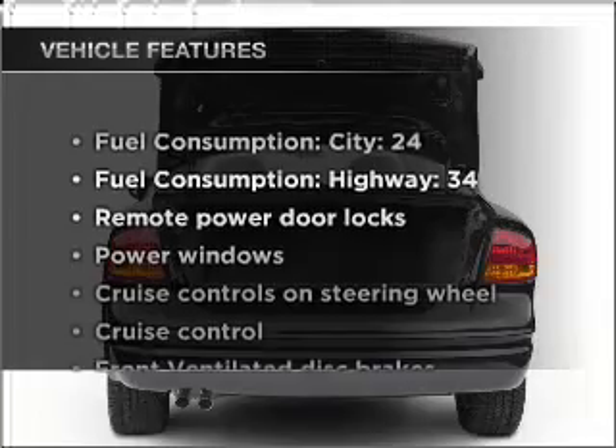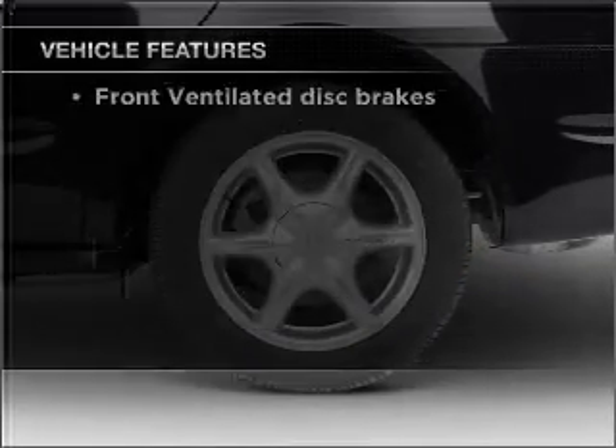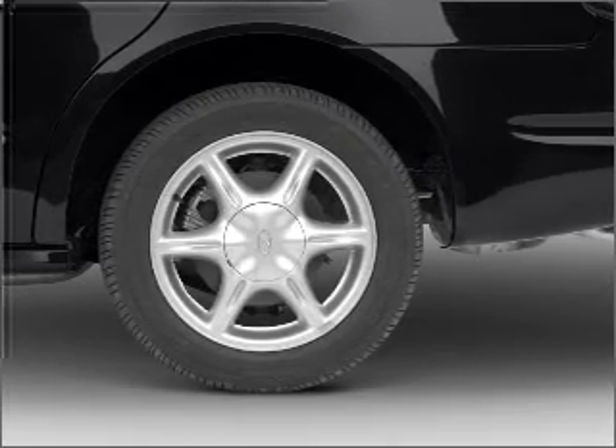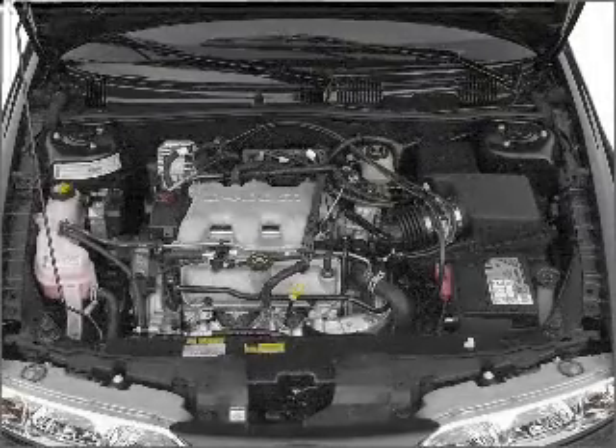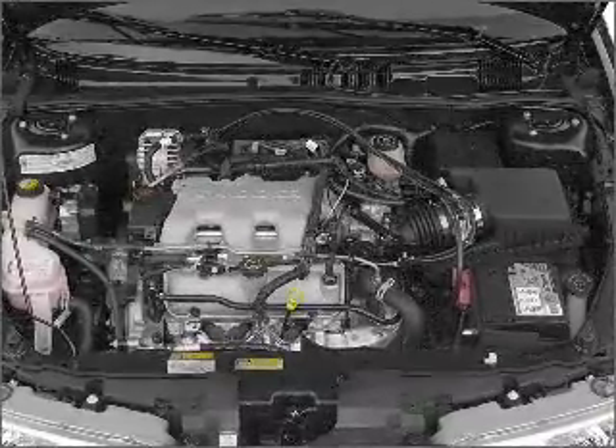And with these notable features, you won't want to miss out on the opportunity to own this amazing vehicle: air conditioning, power door locks, power windows, power steering, cruise control, power mirrors, an AM/FM stereo with a CD player, and an adjustable tilt steering wheel.